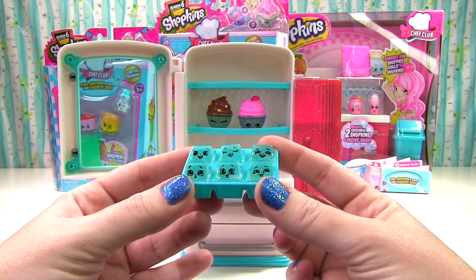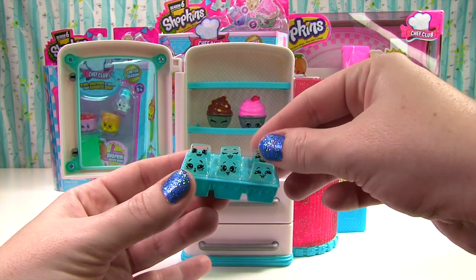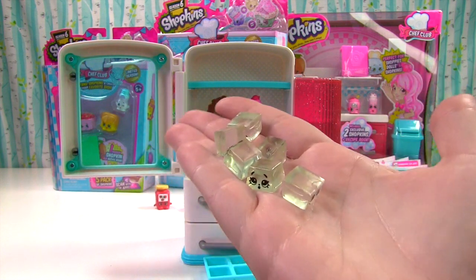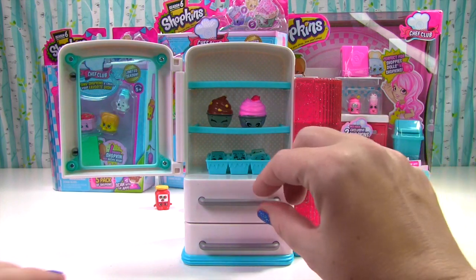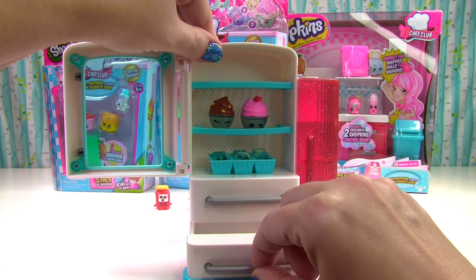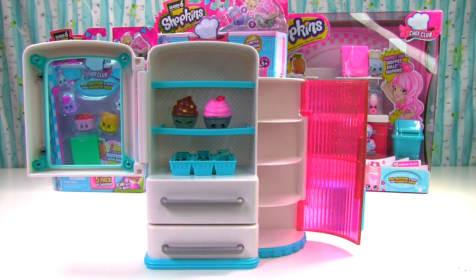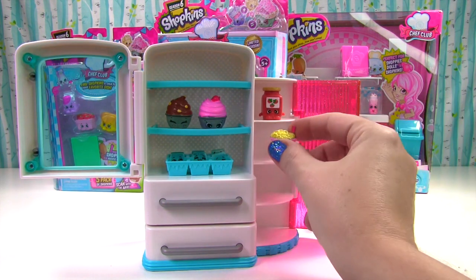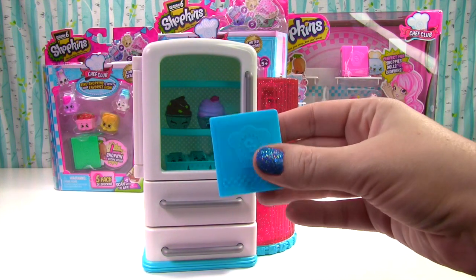It's six little ice cubes! Six mini Shopkins and they all have different faces! They are so cool — literally, they're cool, they're ice cubes! There's even more room down here to store Shopkins! And this one opens too! It's a little pantry, so you can store even more Shopkins! Some tomato sauce up here, some noodles in here! And we'll close everything up because we have a recipe book to open!